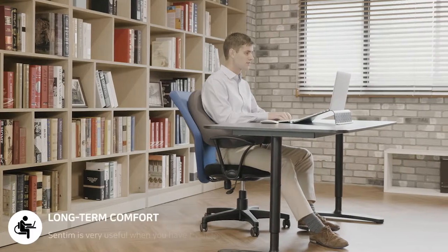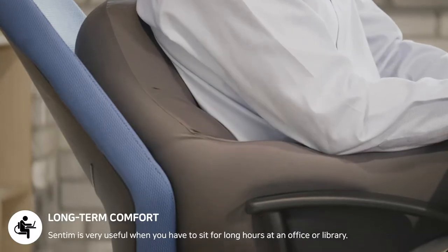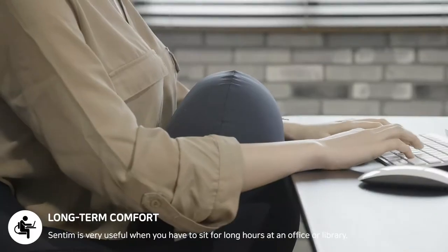Centim is also very useful when you have to sit for long hours at an office or library. You can sit comfortably for long hours with Centim supporting your back, or place Centim on your stomach and lean forward on the table.